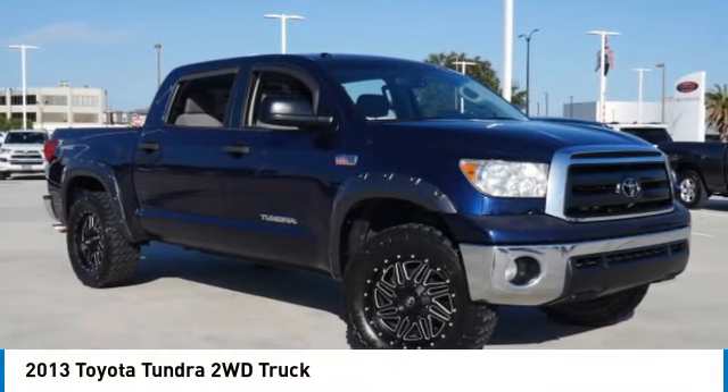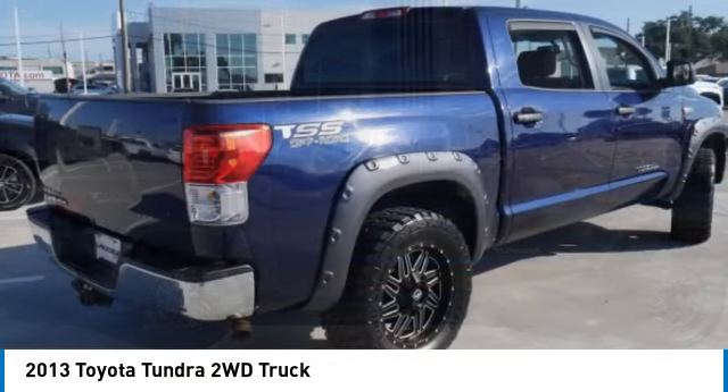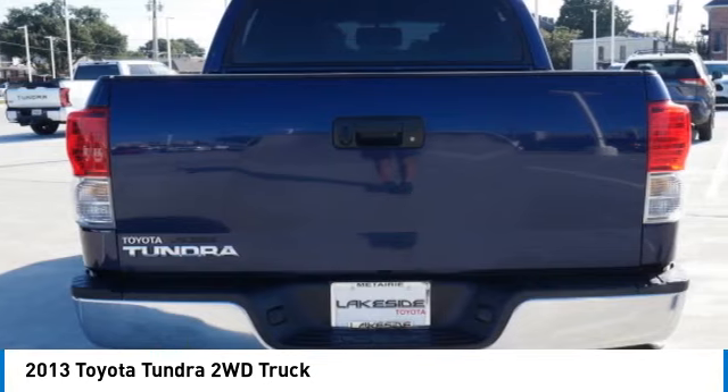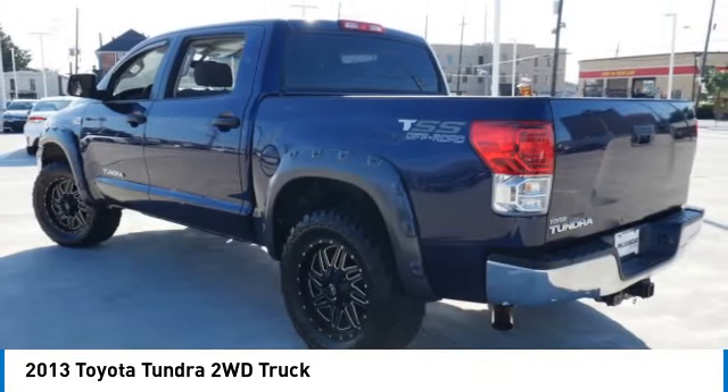Make a great choice today with the 2013 Tundra. Tundra has a number of unique features useful for those using it as a work truck, including extra large door handles, a deck rail system, and an integrated tow hitch.